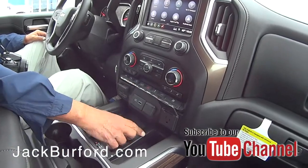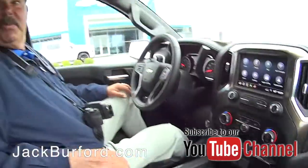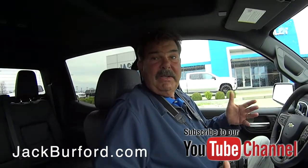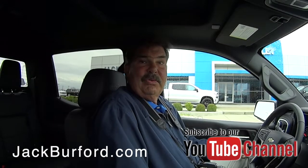It's got a 110V home plug here — you can plug your laptop in and you're ready to go. It has seven Wi-Fi hotspots and 4G signal strength, so you can stream movies in here.